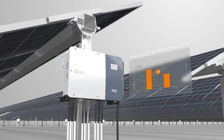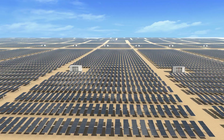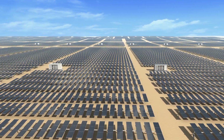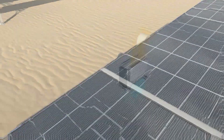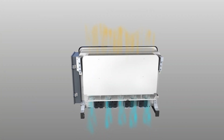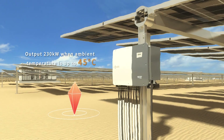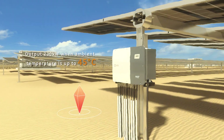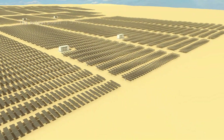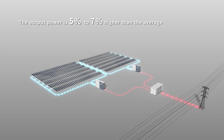The Solis 255K inverter's unique and efficient heat dissipation design, intelligent redundant temperature control, and extremely low internal heating are industry leading. The inverter can output 230 kilowatts when ambient temperature is up to 45°C — output power is 5% to 7% higher than the average.